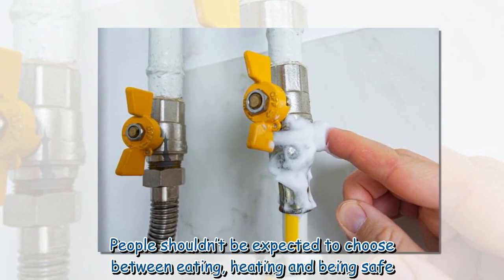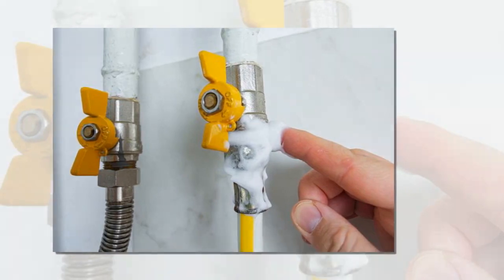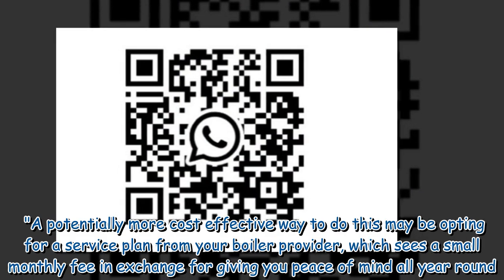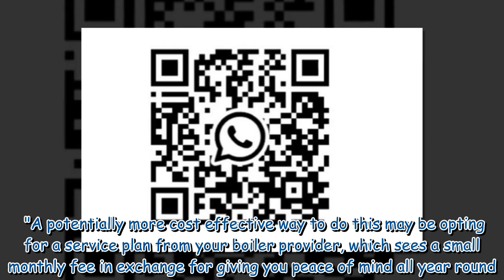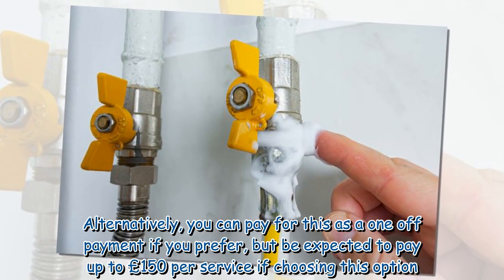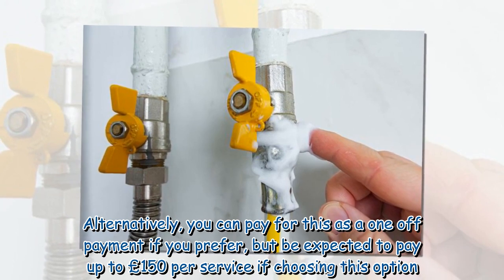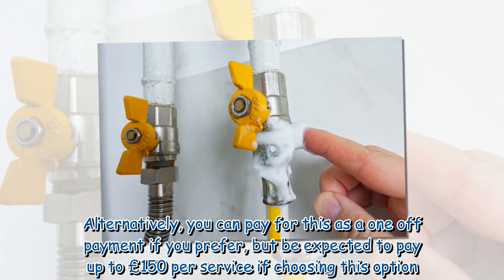People shouldn't be expected to choose between eating, heating, and being safe. A potentially more cost-effective way to manage this is opting for a service plan with your boiler provider, which sees a small monthly fee in exchange for peace of mind all year round. Alternatively, you can pay as a one-off payment, but expect to pay up to £150 per service if choosing this option.